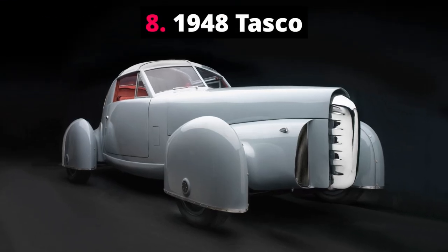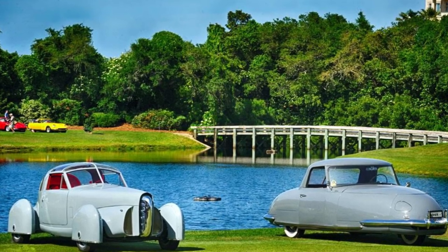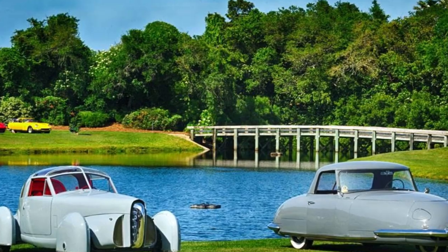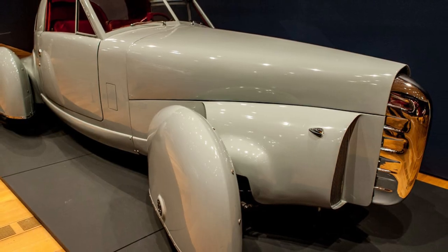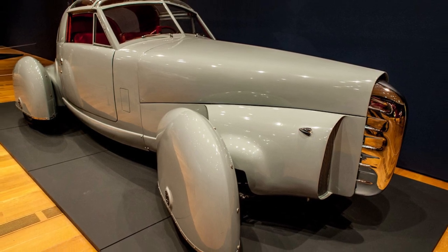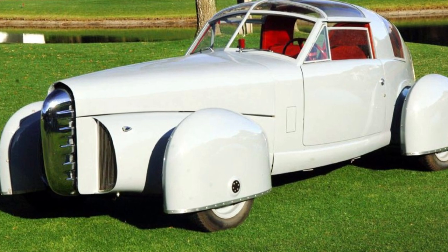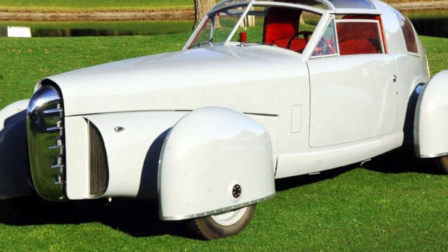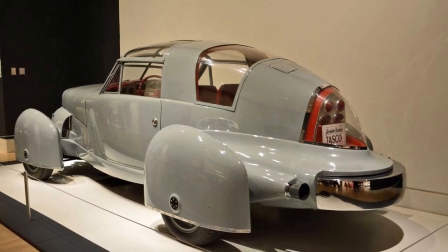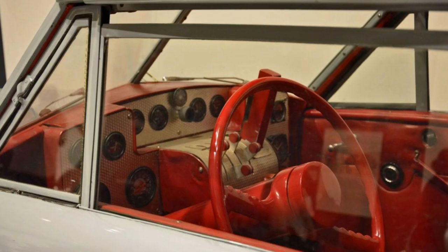Number 8: 1948 Tasco. This strange car looks a little like it has feet rather than wheels. The 1948 Tasco was a post-World War II American sports car designed by Gordon Buehrig. It featured airplane-inspired controls and was the first car in the world to have a T-top roof. When GM used the same design on the 1968 Corvette, Buehrig sued them as he owned the patent for this. The name Tasco stands for the American Sports Car Company.